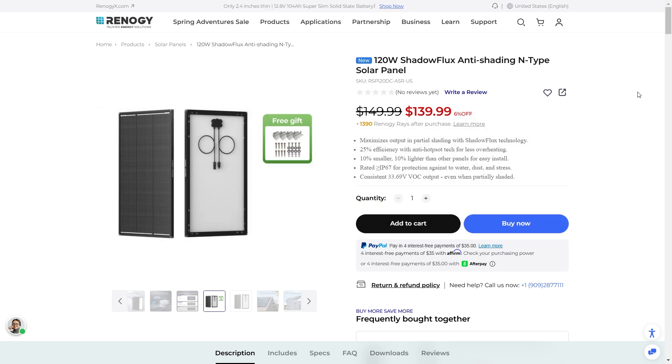The new Shadow Flux Anti-Shading N-Type is going to help the solar panel put out more power even in shady conditions. 25% efficiency is a bit higher than what you normally see — most solar panels range anywhere from 20 to 23% efficiency, so this is definitely really high efficiency. It's also 10% smaller and 10% lighter than other panels, making it really easy to install and great for lightweight builds.